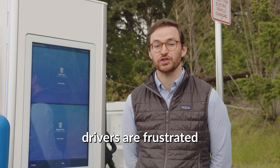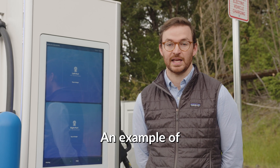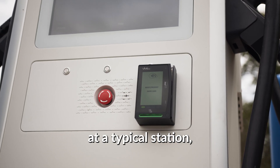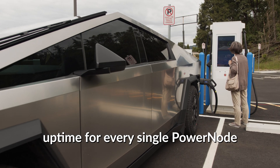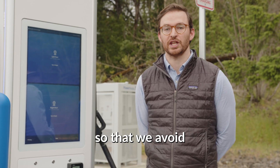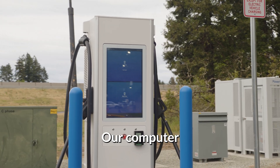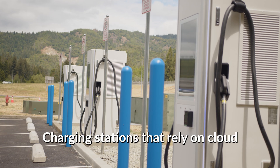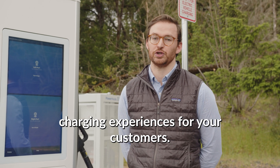Today, EV drivers are frustrated with the current state of reliability with charging. Tesla has it right, but the others don't. An example of this is payment authorization — when a driver pulls up and swipes their card at a typical station, they are reliant on a network to process the payment. Electric Era guarantees 98% uptime for every single PowerNode charging station that we deploy. Electric Era processes payments locally so that we avoid sending payments over network to be authorized by the cloud. Our computer that's on site processes these locally and allows us to do this without any delay. Charging stations that rely on cloud authorization oftentimes result in unreliable charging experiences for your customers.